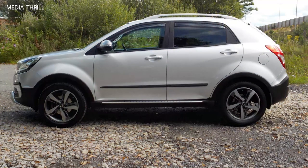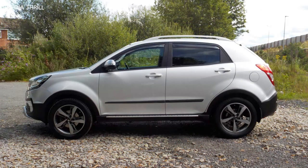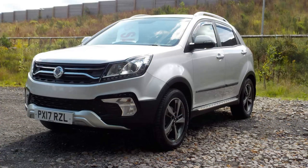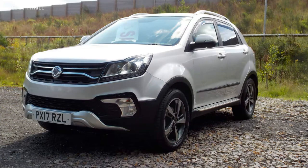Engine options: it is available with a choice of petrol and diesel engines, providing a balance of performance and fuel efficiency to suit different driving preferences. Transmission options: the Korando offers both manual and automatic transmission options, giving drivers flexibility in choosing their preferred driving experience.